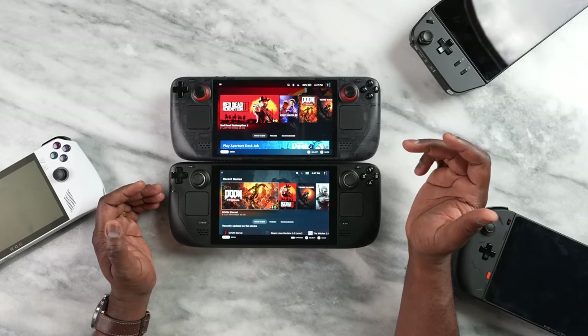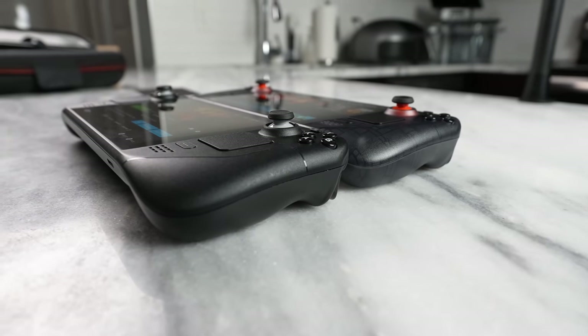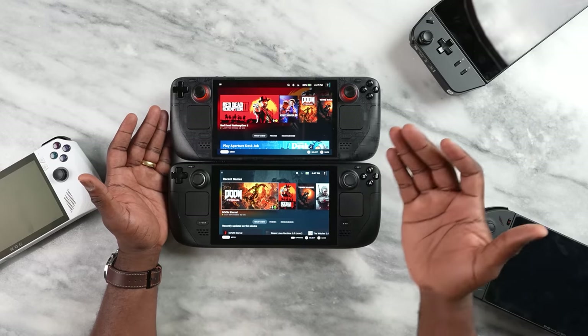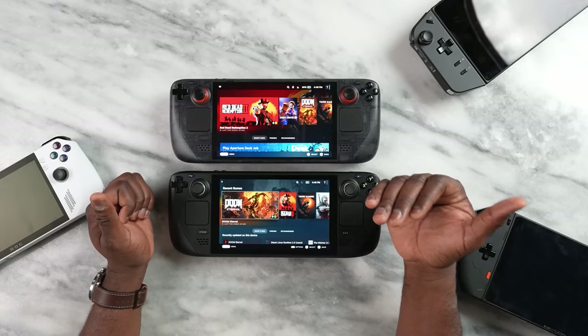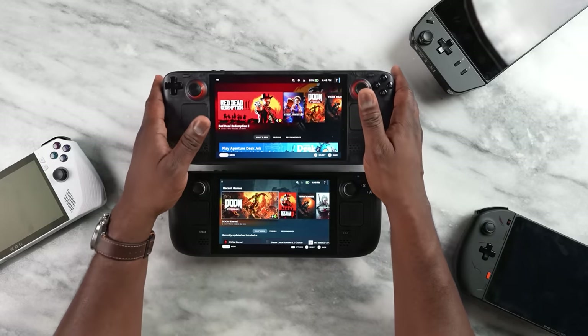Internally, there are also changes. The Steam Deck OLED has a 6-nanometer chipset compared to the 7-nanometer on the regular Steam Deck, which brings better power efficiency and battery performance according to Valve. It also has Wi-Fi 6 built in, along with larger storage. With the new nanometer size and improved cooling, the Steam Deck OLED is also lighter by 30 grams, and it feels noticeably lighter when you use it.